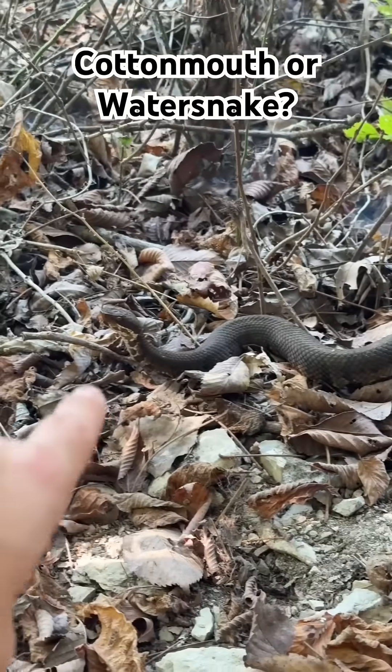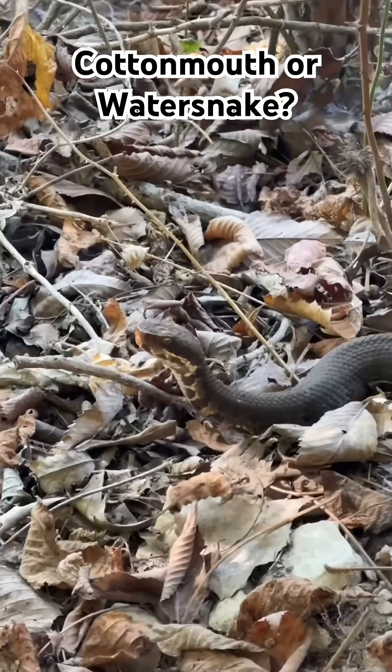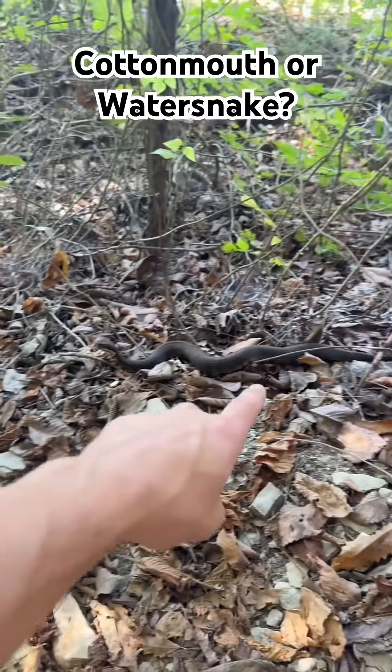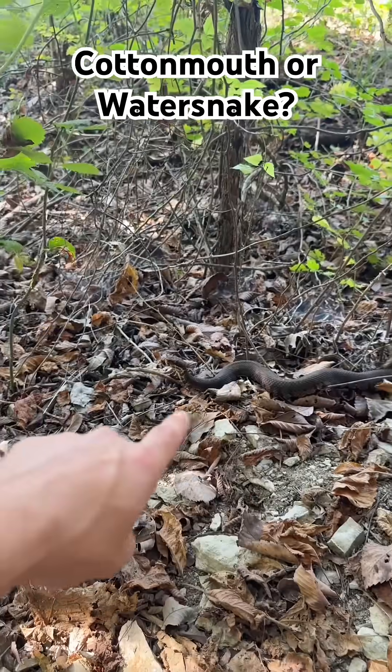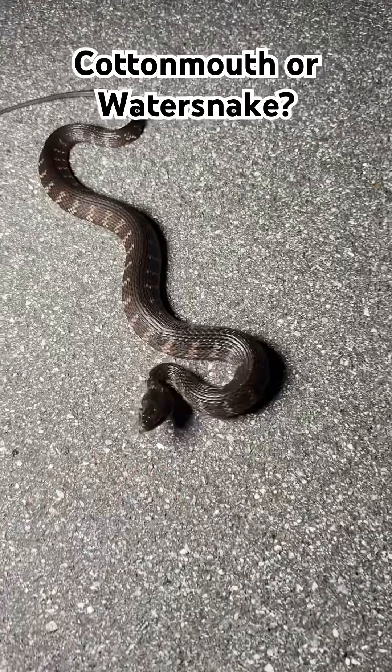If you saw this snake in the wild, could you tell if it's venomous? This is in fact a venomous northern cottonmouth found here in southern Illinois. If you saw this snake in the wild, would you be able to identify it?